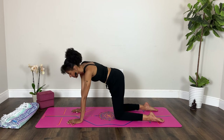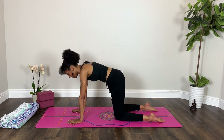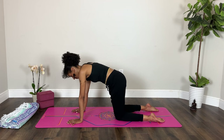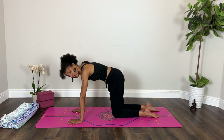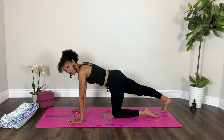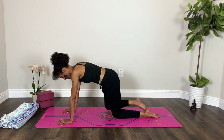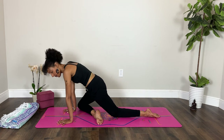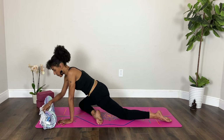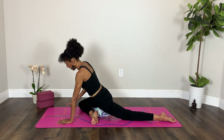Breathe in, breathe out. One more — inhale, and exhale. On your next inhalation, send your right leg behind you. Feel free to keep the toes on the floor or lift them up. Then draw your right knee toward your right wrist, bringing your shin diagonally in front of your left leg, and begin to extend your left leg back. This is a great place to roll your blanket and slide it under your right hip for a little more height and support.